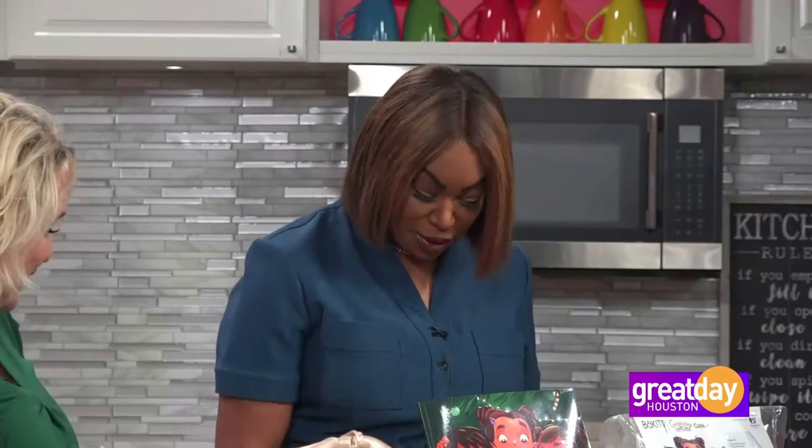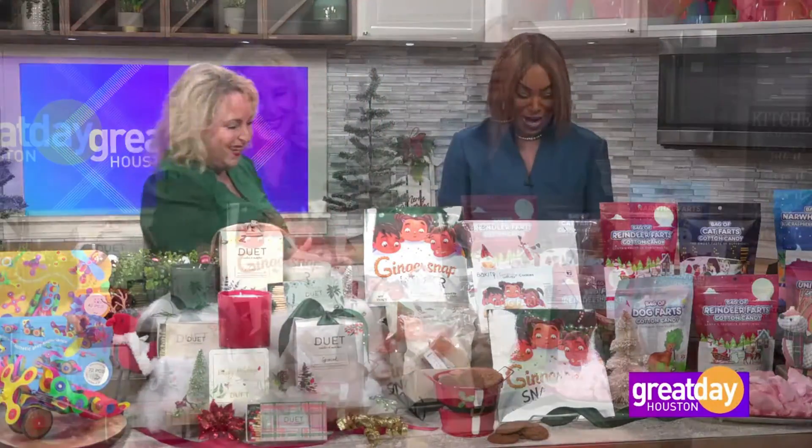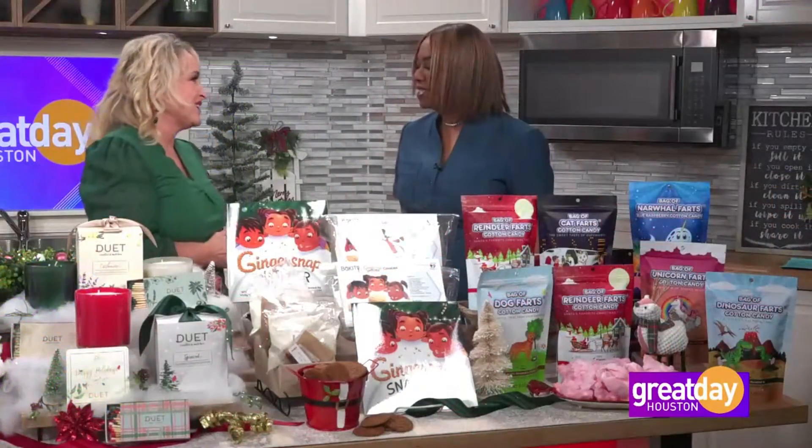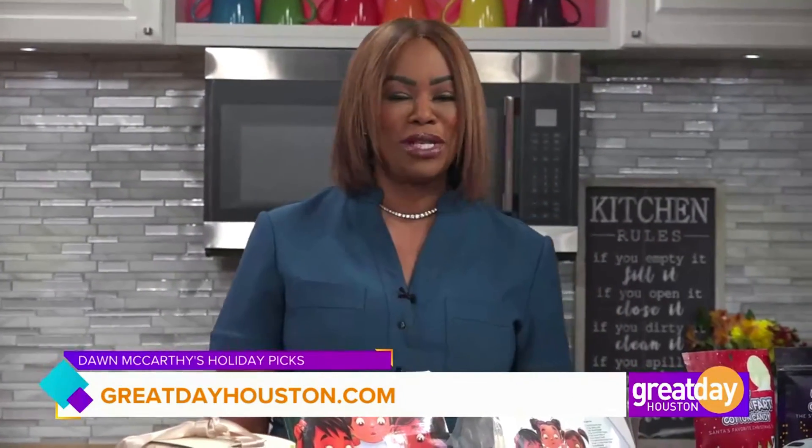The little Ginger Snap Snatcher — love that. By the way, these ginger snaps are really good. I just took them out of the oven! Thank you very much, Don. Thank you, Debra. Happy early holidays. For more information on Don McCarthy or the holiday products we just discussed, visit GreatDayHouston.com.